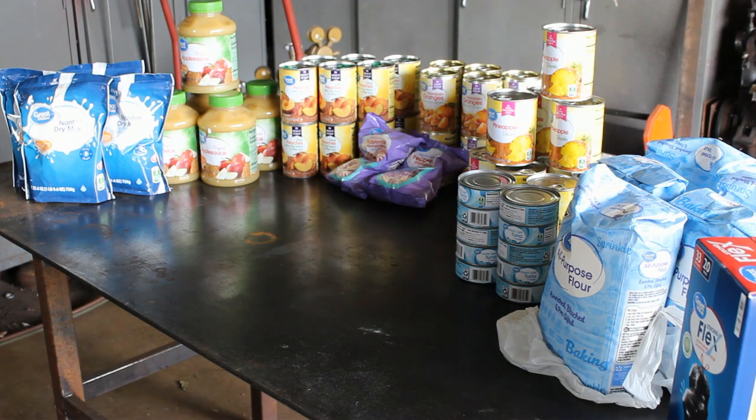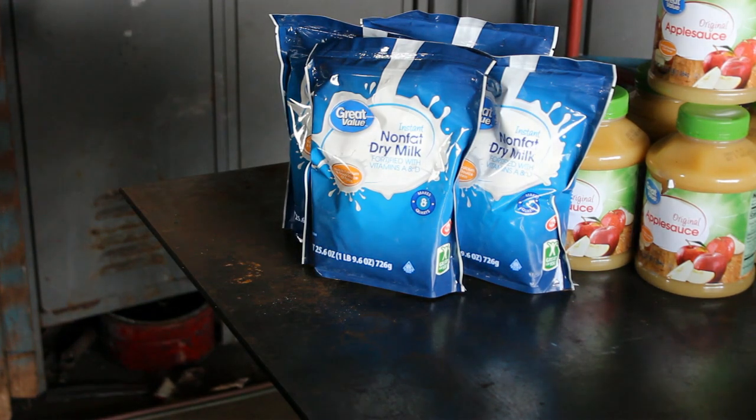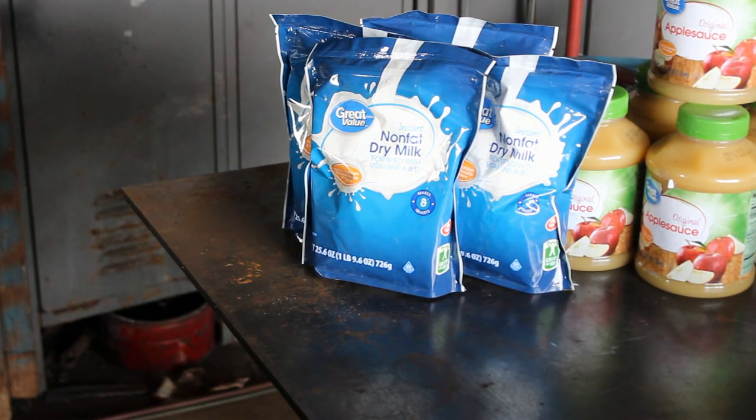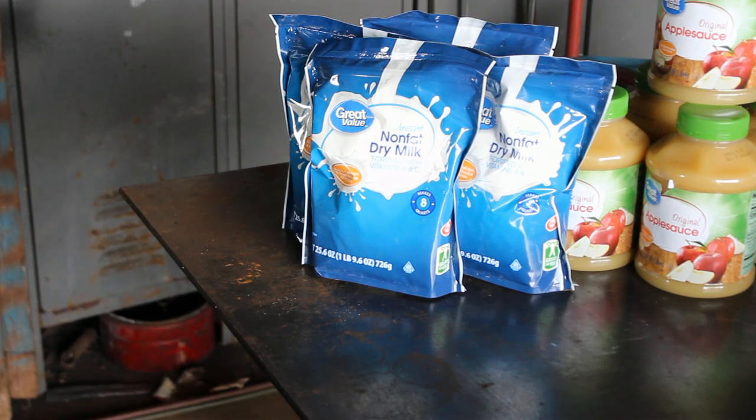I took our hundred dollar budget this month and picked up several things. The most expensive item was instant milk — this is 32 quarts of milk, and these bags run $6.98 each, so about $28 of my budget. We have dairy goats and get milk from the store, but we get this for when our goats aren't in milk and we don't have store access. According to the dates, this lasts three years, but we've kept it up to five years and it's been fine. We put these mylar containers in a food saver bag and freeze them before storing in a cool dark place.